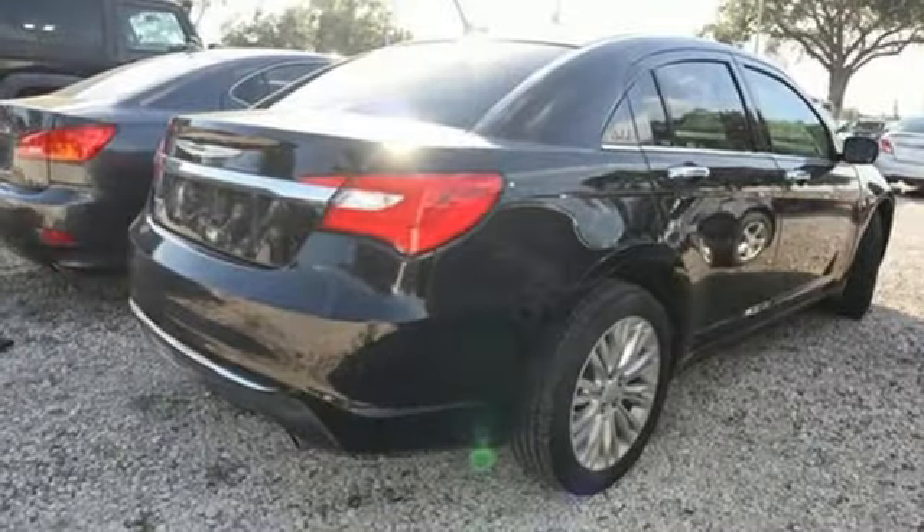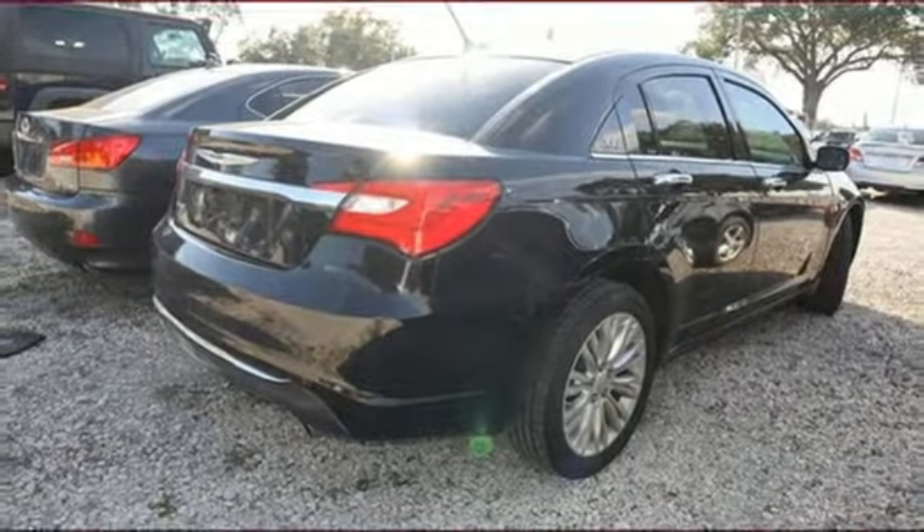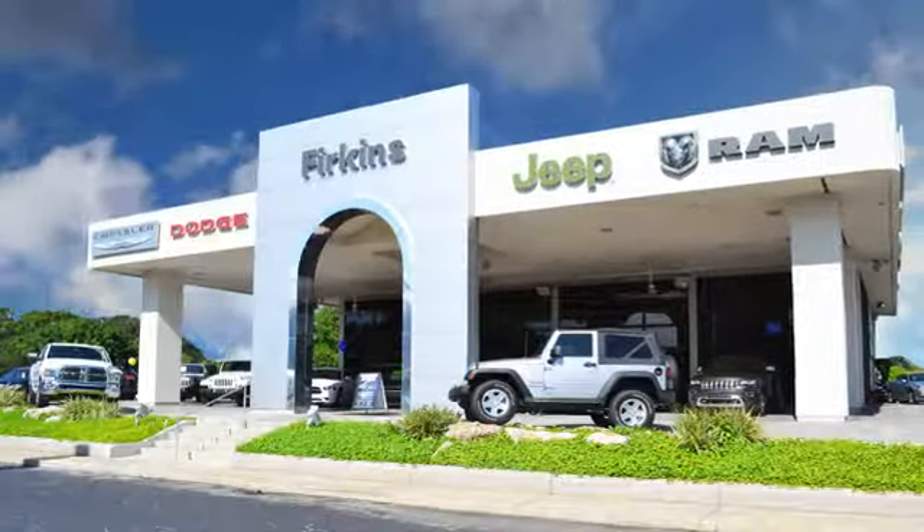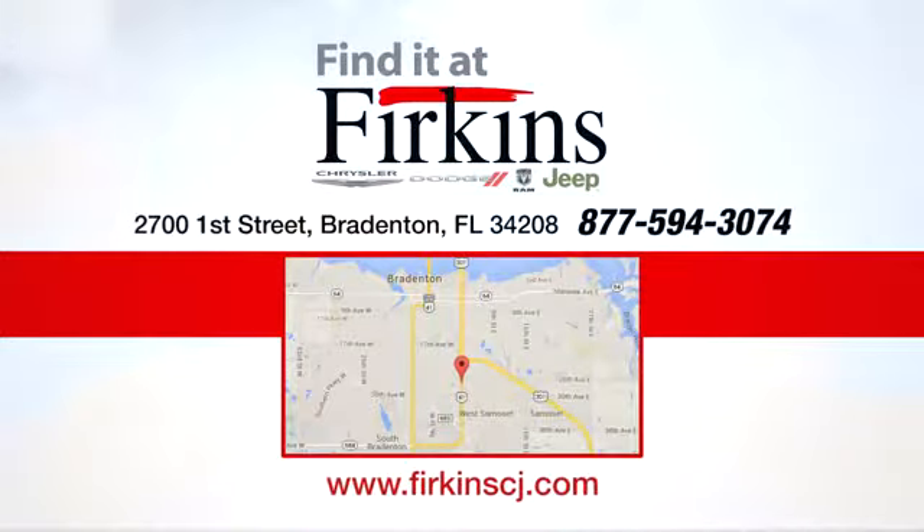If you've been waiting for the perfect time for a test drive, the time is now — experience it today. Find it at Perkins. Come see us today. We're located between the Red Barn Flea Market and the DeSoto Mall on First Street.